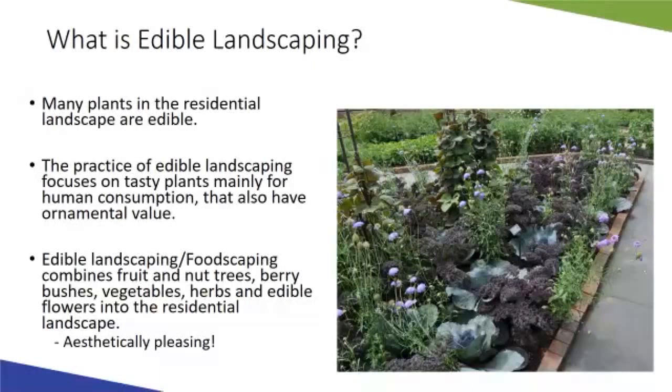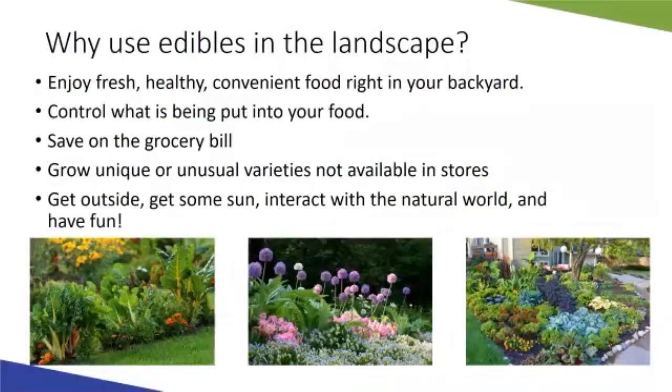Edible landscaping may also be termed foodscaping. Generally this design practice combines fruit and nut trees, berry bushes, vegetables, herbs, and edible flowers into the landscape. In this presentation, herbs and flowers will be grouped together since they share some common qualities. This can be used in the home garden or in more public garden settings. One big benefit is convenient and easy access to fresh, healthy, local food sources right in our own backyard.